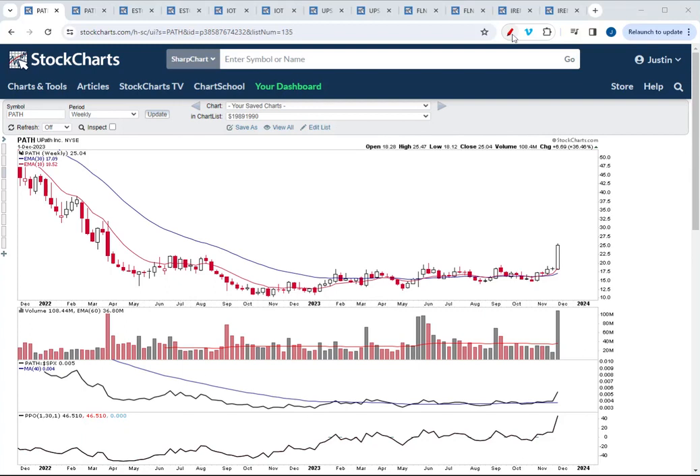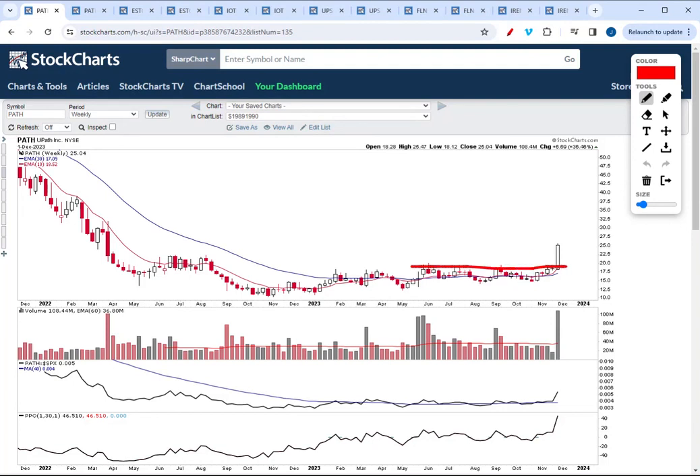Starting off with PATH, an artificial intelligence stock that erupted on massive volume this week. This stock broke out of a Stage 1 base on the weekly time frame and this was the biggest weekly volume in the entire history of this stock. It had a couple of failed Stage 2 breakouts earlier in the year on massive volume, but this breakout finally broke through resistance and now the stock is dynamically moving into Stage 2.